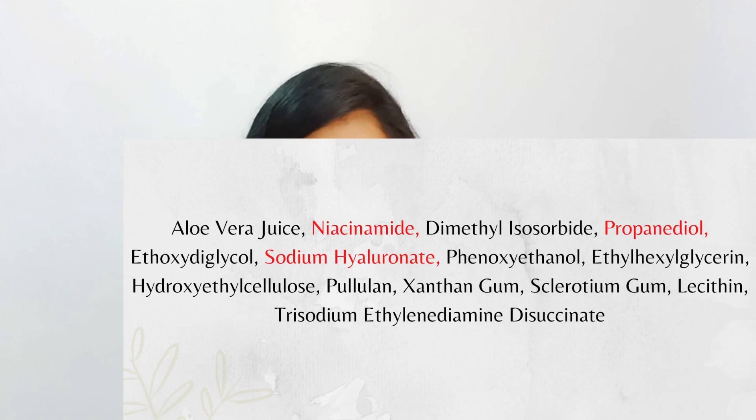Also at 5%, we have the Minimalist 5% Niacinamide and 1% Hyaluronic Acid Serum. It has a slightly thicker texture due to aloe vera juice compared to the Vya Naturals one. If you have dry skin you'll enjoy the Minimalist version more, and if you have oily skin you'll prefer the Vya Naturals one. The Minimalist 5% feels very hydrating and very soothing on the skin — it's a great 5% niacinamide serum.